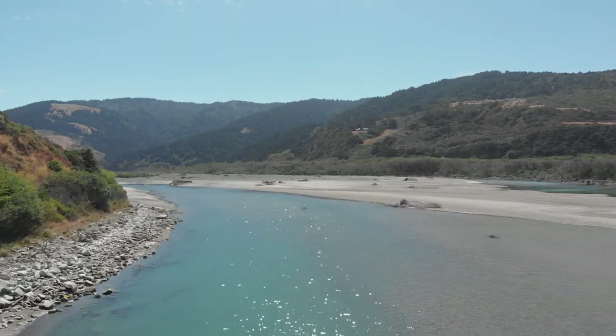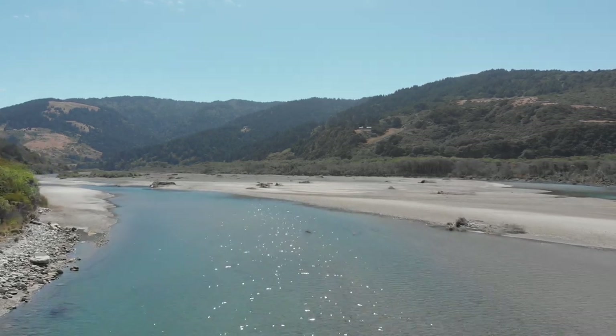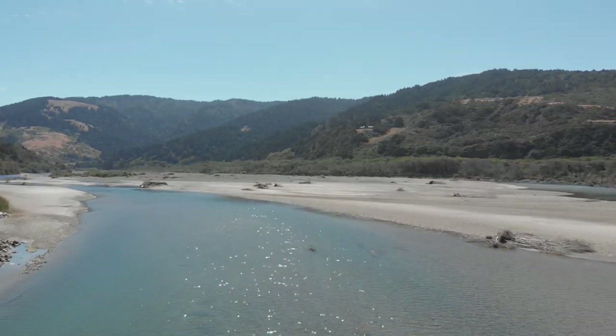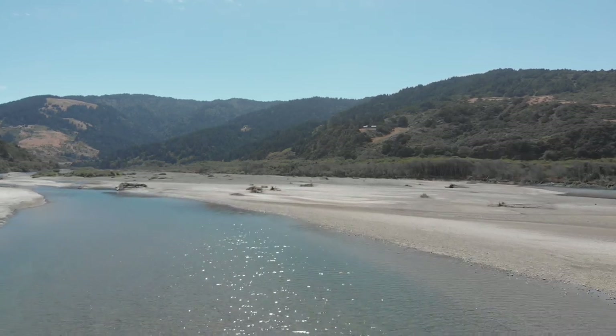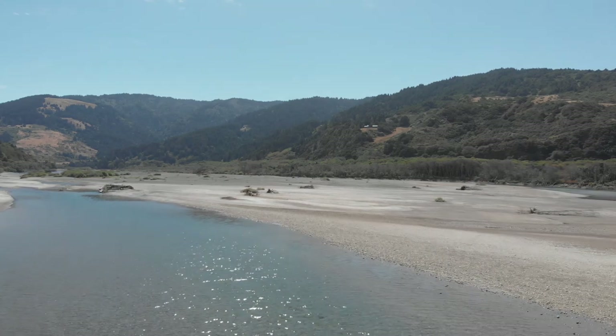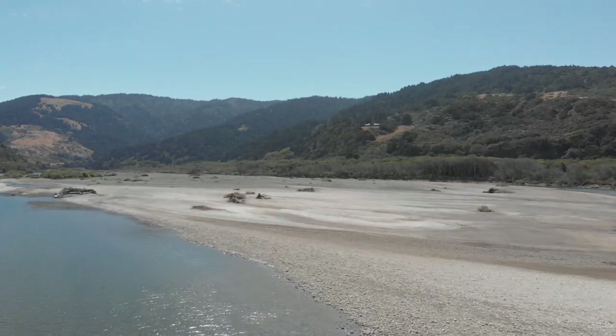The longer-term result of the silt buildup? Extensive gravel bars that, after growing and joining with each other, make up what is locally called a riparian desert. Using the word desert is not hyperbole because the absence of soil and the hot, dry conditions that sedimentation brings with it create a barren landscape.